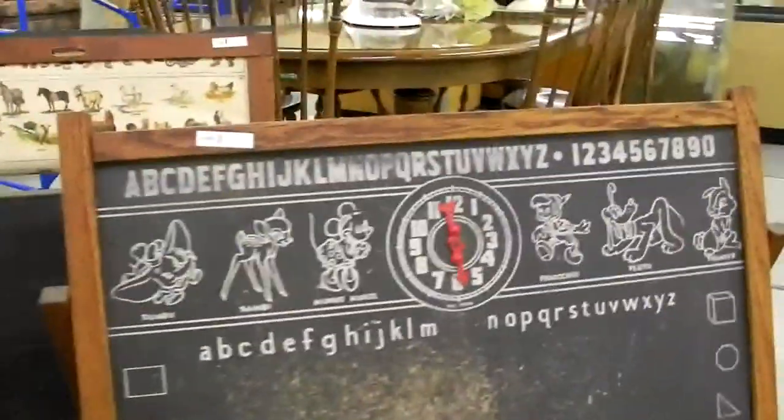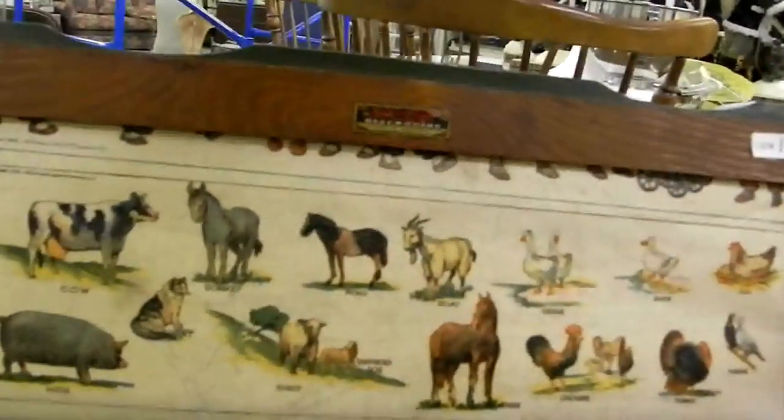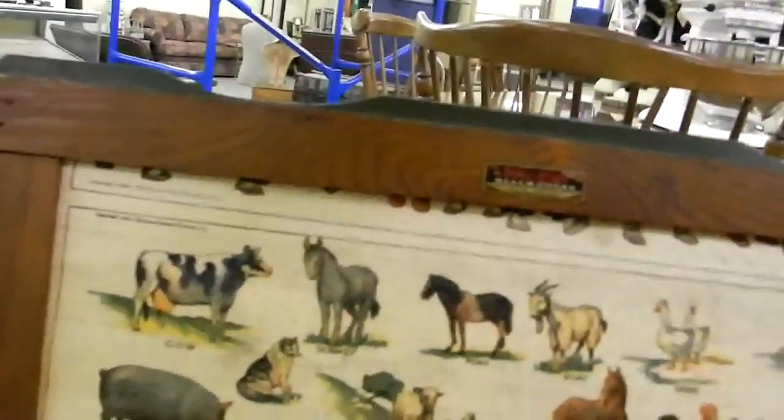Some of the cloisonné — these are cool. This is a Mickey Mouse, Walt Disney Productions chalkboard. And then this is one of those little copper pieces — 1938.